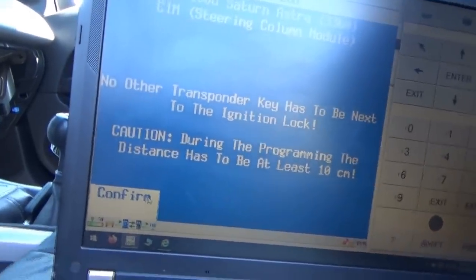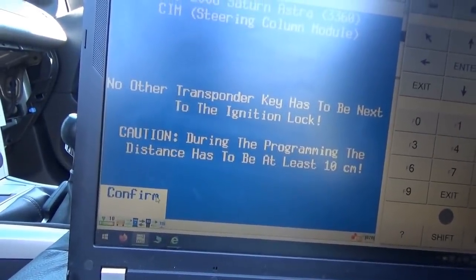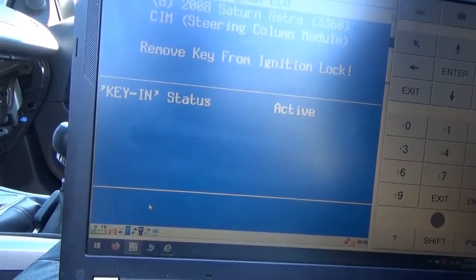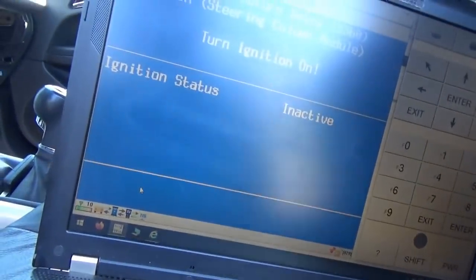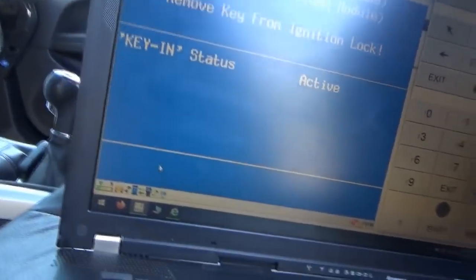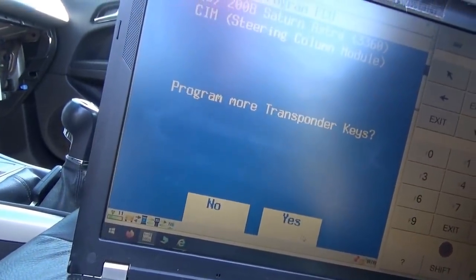Let's move this key away. Confirm. 'Remove from ignition lock.' Turn ignition on — turn ignition on. Remove key from ignition lock. Program more transponder keys? Yes, we got one more.